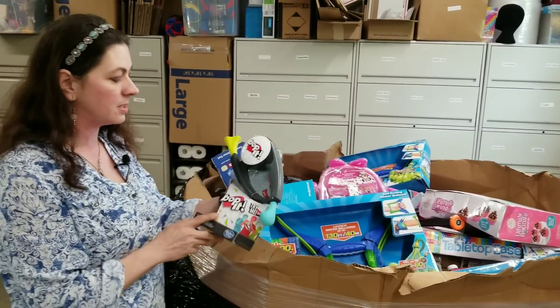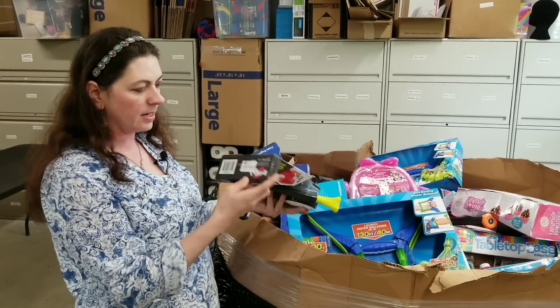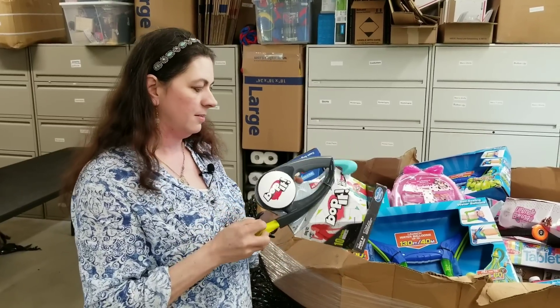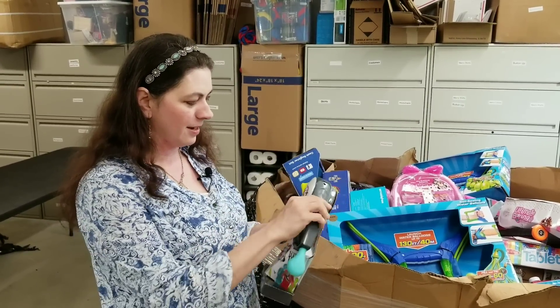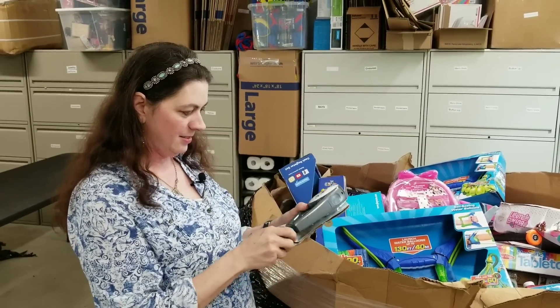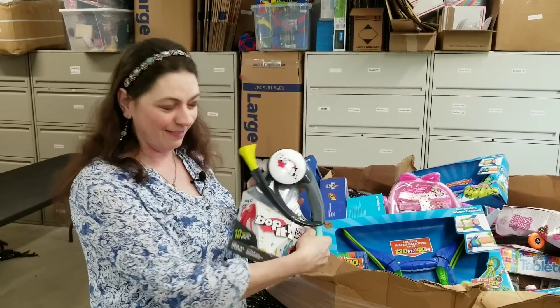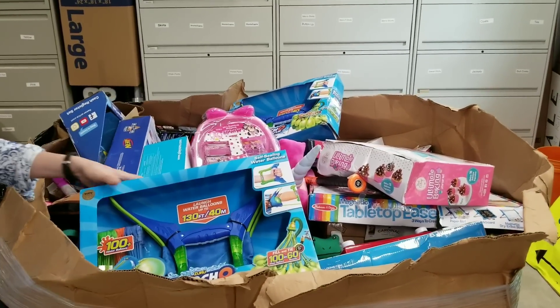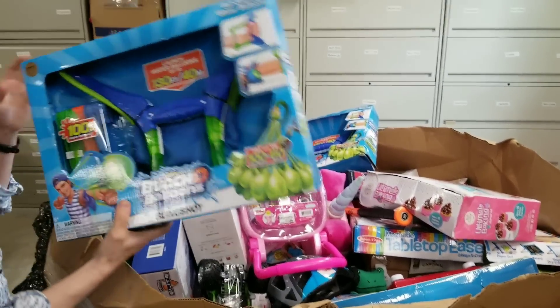We've got a Bop It game. This looks in great condition. We'll scan it and see if we can get it to sell. Let's see if it works — pop it to start. There we go, it works! So now it's going to give us background music.